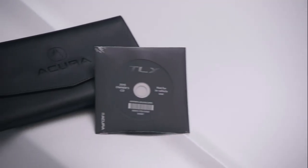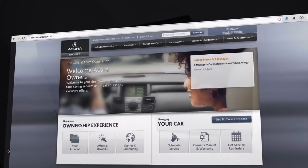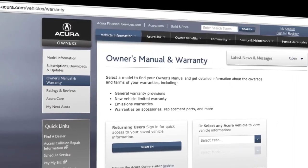For more details about controlling your Acura, use the searchable CD that comes with the vehicle, or see the owner's manual, which is available online at owners.acura.com.